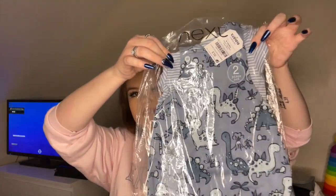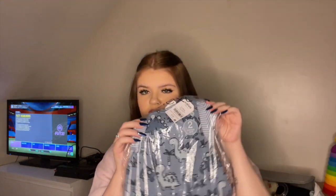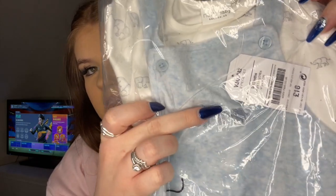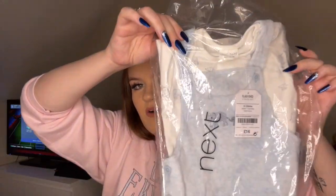The first thing I actually got him was an igglepiggle onesie dressing gown — he's already worn that. The next thing is this little dungaree set from Next in size 9-12 months, with dinosaurs on it and a blue and white striped top underneath. The next thing is my absolute favourite — a little blue dungaree set with two little elephants and a star on it, and a white t-shirt with elephants.